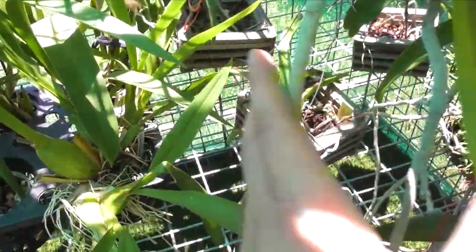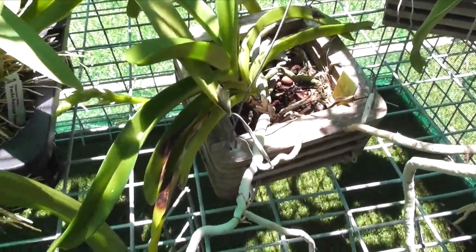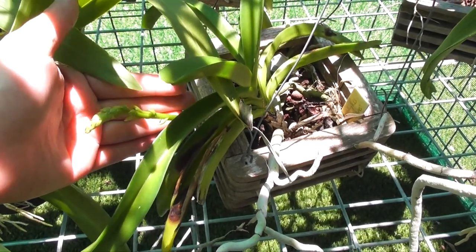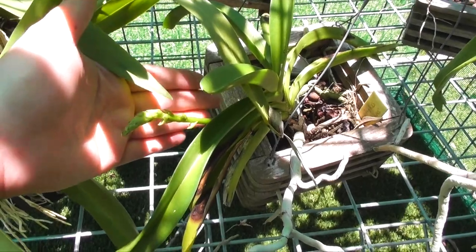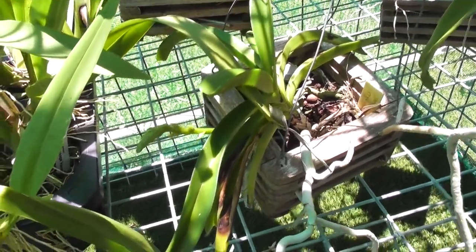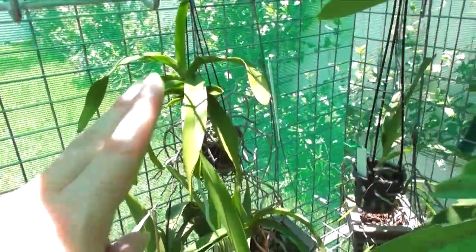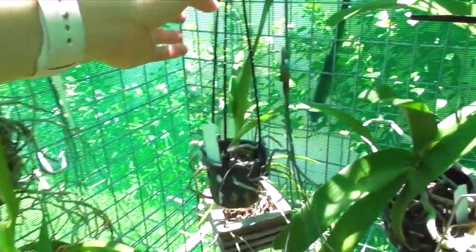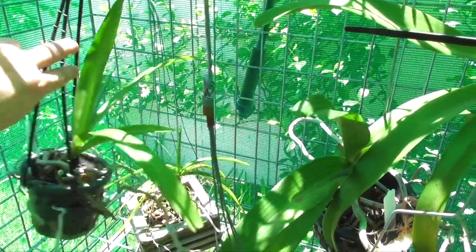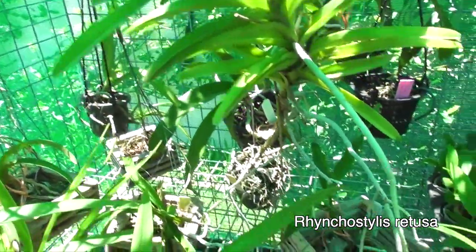I just noticed — this is my Rhynchostylis Coelestis Blue and this is a first spike for this one! They don't all bloom in winter, and that's going to be a very exciting bloom for me because I've had this plant for quite a long time. I also have this other Rhynchostylis back here which probably isn't in the right spot. Behind that plant I believe there's another Rhynchostylis — I think it's Curvifolium but I've lost the tag. This one here is also a Rhynchostylis — I have to find the name somewhere.